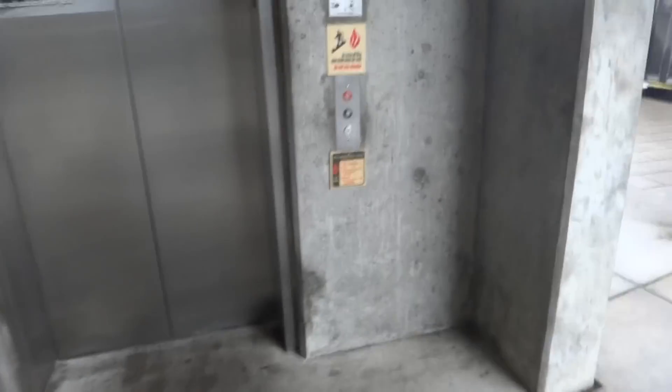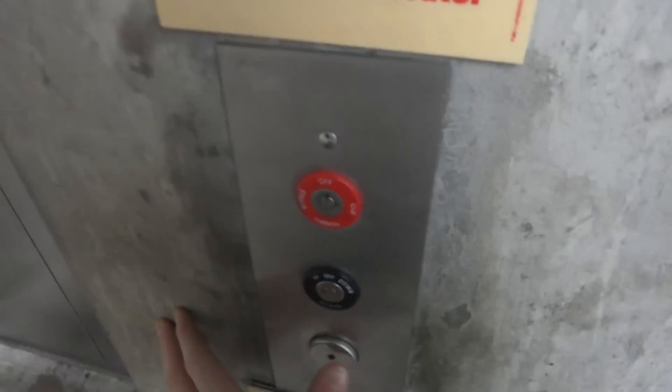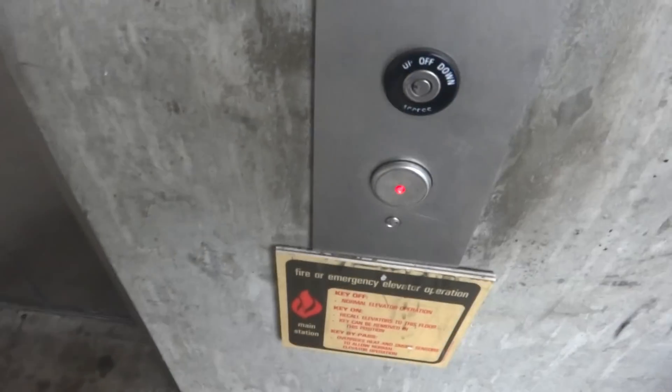This is the elevator at the Sunset Transit Center Parking Garage in Portland, Oregon. It's Montgomery County Innovation Security.